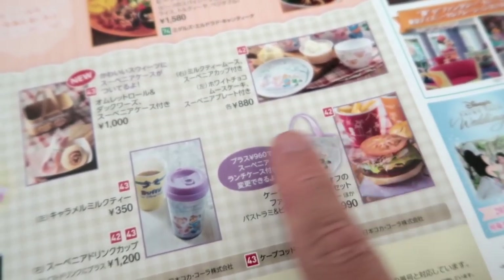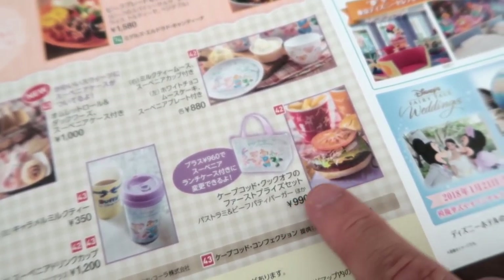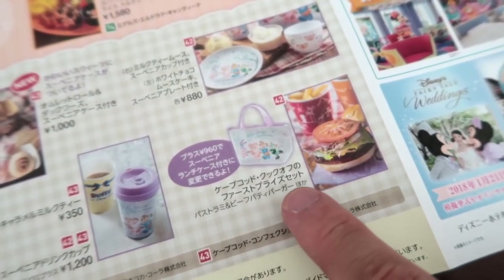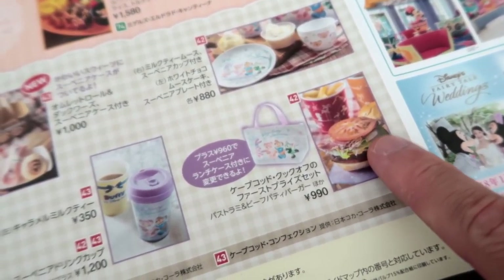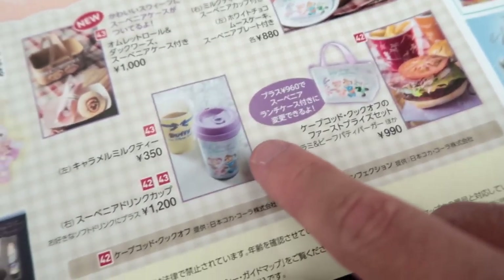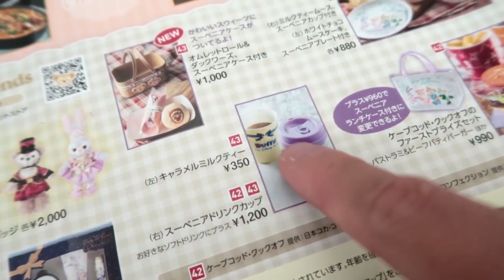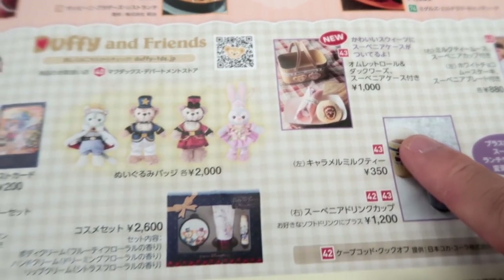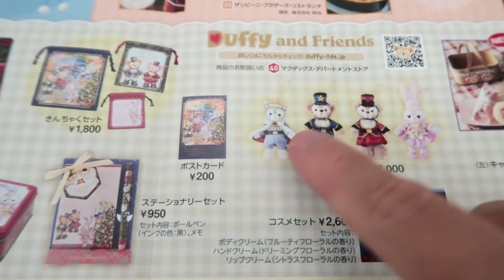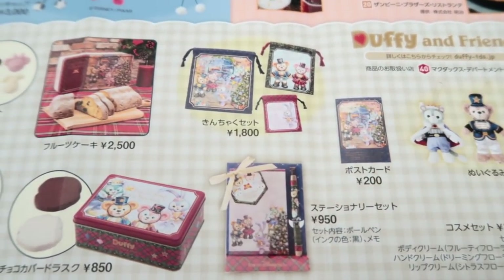We got some more delights: matcha and hojicha milk — hojicha is my favorite, I love hojicha over matcha to be quite honest. We have all the Duffy stuff, including a special Duffy Christmas sandwich which is really nice — it has pastrami, beef, and a beef patty on it. You can get a little souvenir case, and also a souvenir cup drink. And of course more desserts.